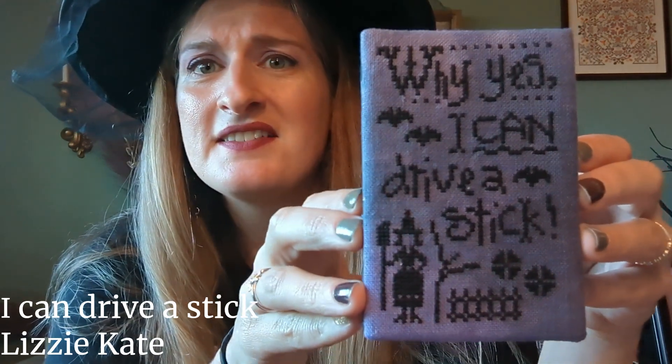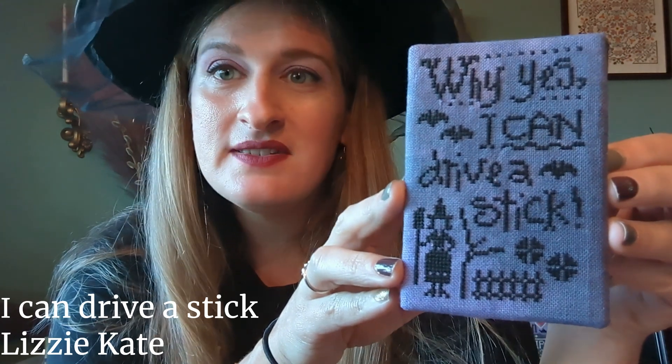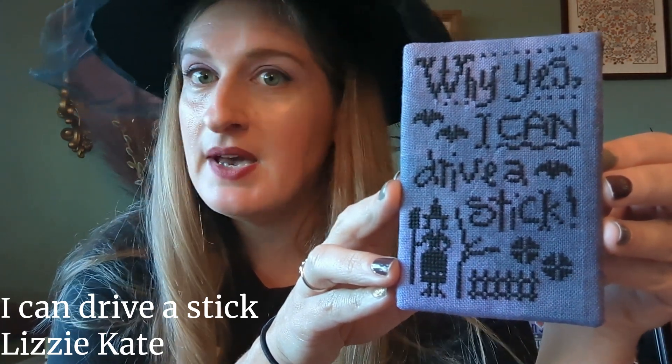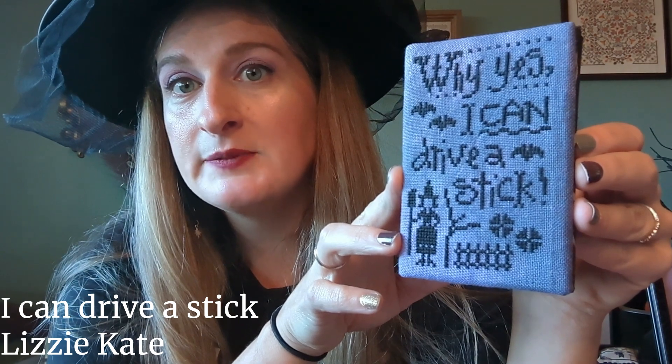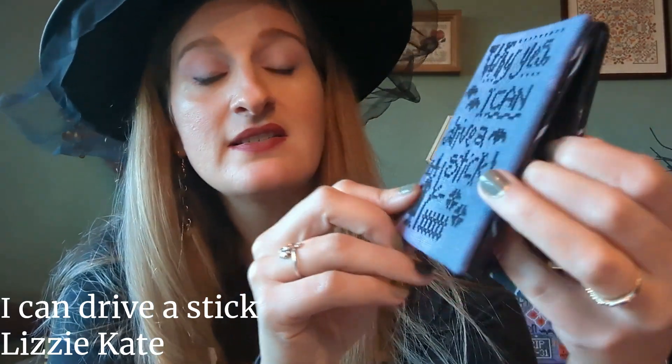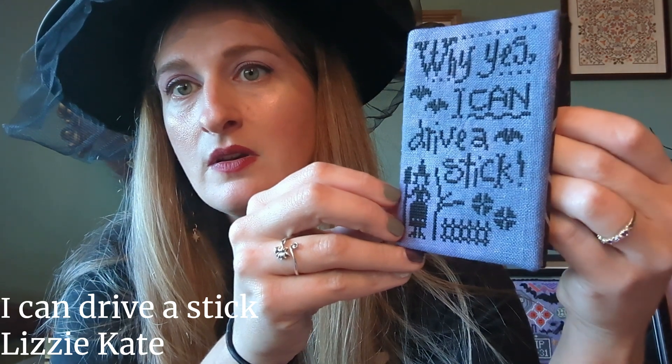I left one back here — a Lizzie Kate design. I think it's called 'I Can Drive a Stick' and it says 'Why Yes, I Can Drive a Stick' on it. It's DMC 310 on Under the Sea fabric from an ornament pack — a really pretty dark blue-purple-blackish fabric. I just made a little flat fold. I keep debating if I want to put some trim on it, but I kind of like how simple it is.